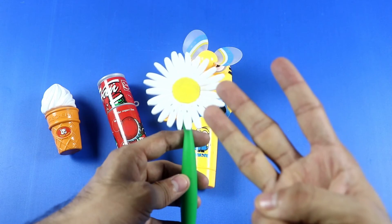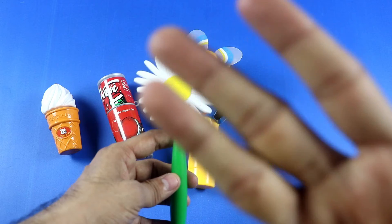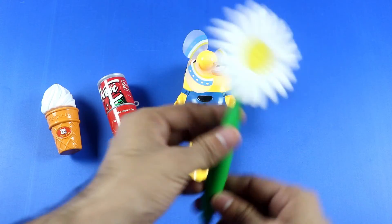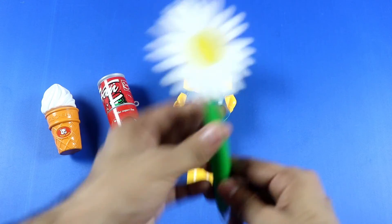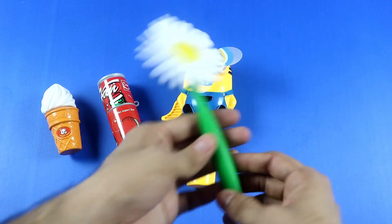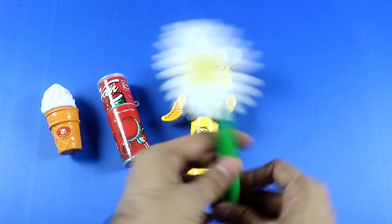Last one, number 4: biggest! Yay, biggest toy flowers. Oh, green, white, yellow — 3 colors! Biggest joy flowers. Wow, plastic toy biggest flowers. Bye bye!